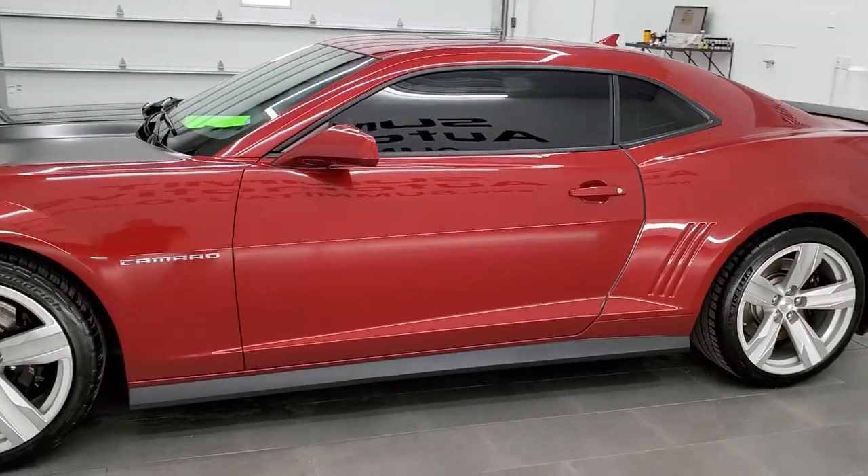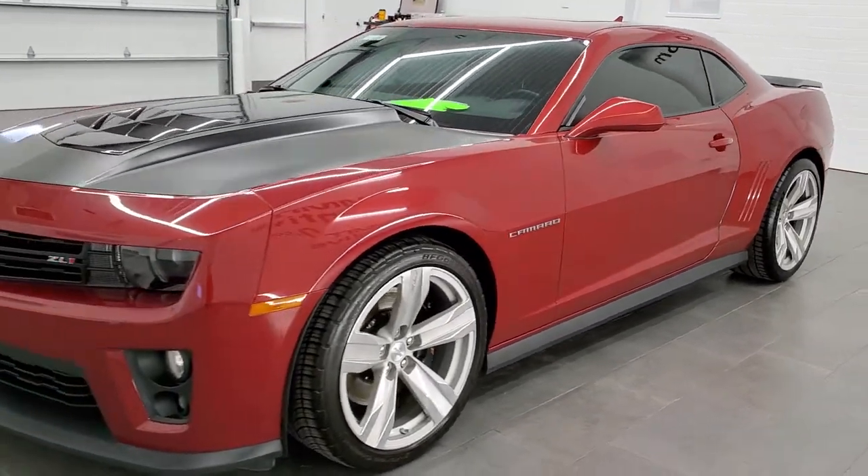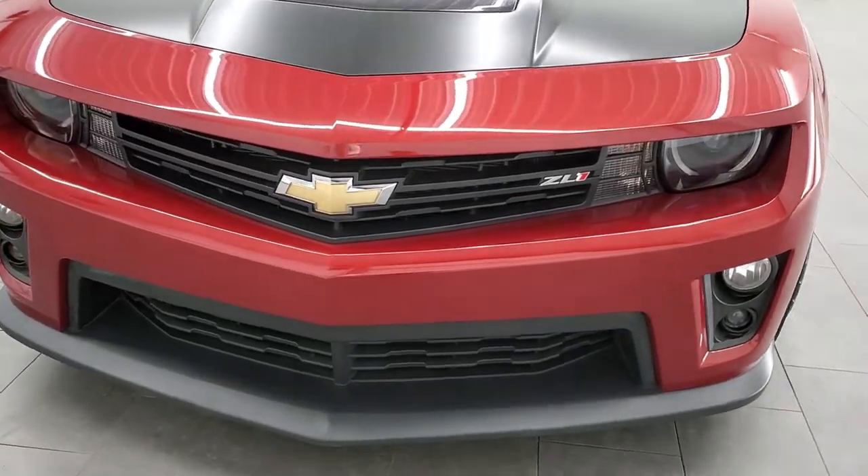This car has been fully safetied and inspected by our service shop. There's a fresh oil and filter change, all the fluids have been checked and topped off, and this car is 100% ready to go.